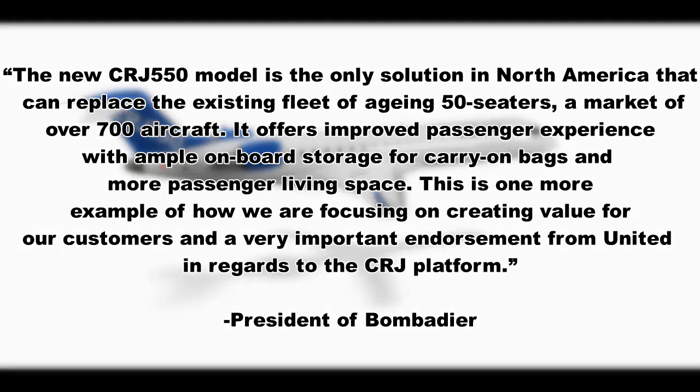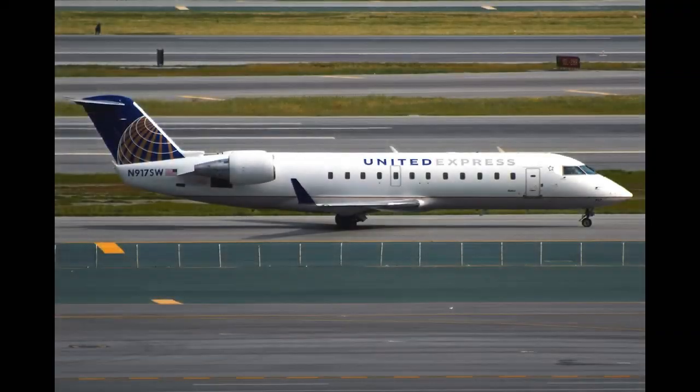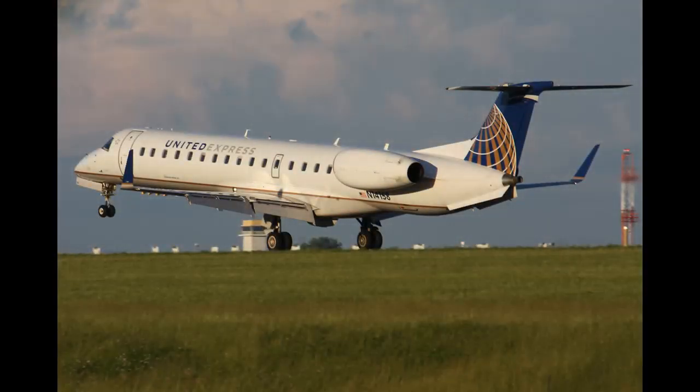As I mentioned before, the CRJ-550 is based on the CRJ-700 fuselage, but it will need a new certificate type to be operated. The CRJ-550 is also intended to replace the aging fleet of CRJ-200s and Embraer 145s.